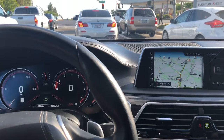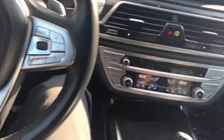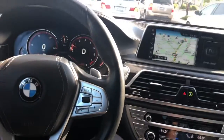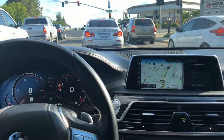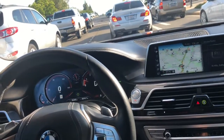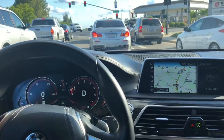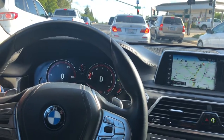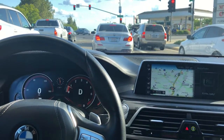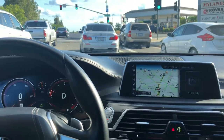Very quiet on the car, even in sport mode. There's also adaptive steering and a ride height adjustment. It is a pretty nice ride. The cool seat is pretty nice on here too.